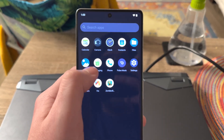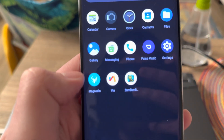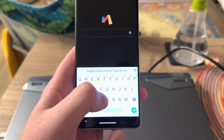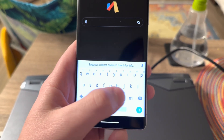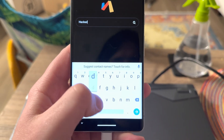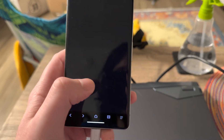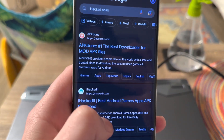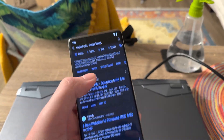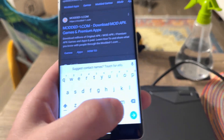So just to show you guys really quickly that this does work — here we go. I'm going to go to ModDroid because ModDroid is where a lot of 32-bit apps exist, so right here, here we go.